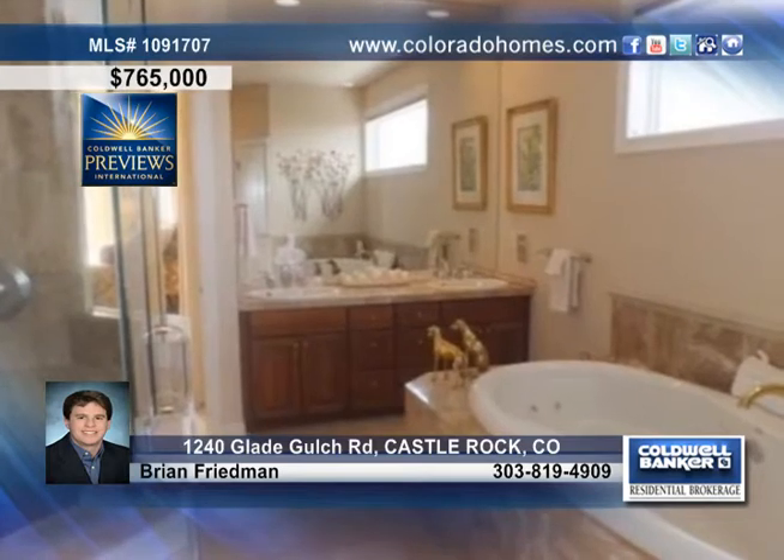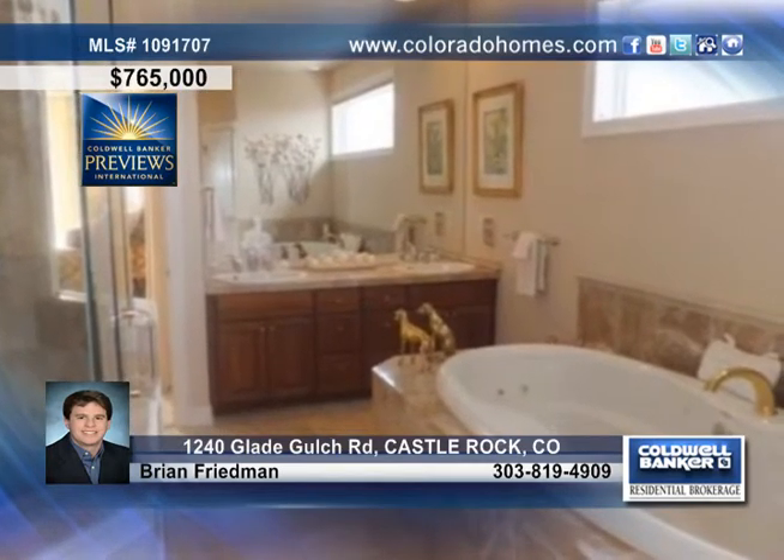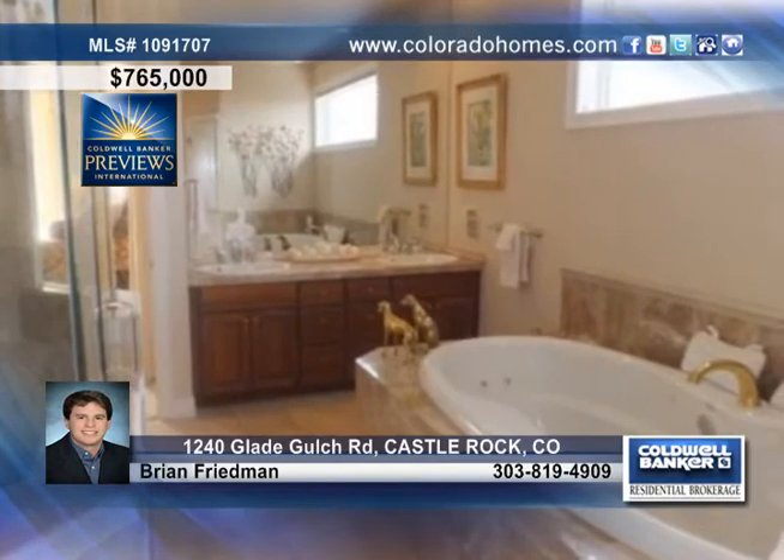Your family will love all this space with five bedrooms and four baths, including an amazing master suite with a five-piece bath and an exotic jet tub.